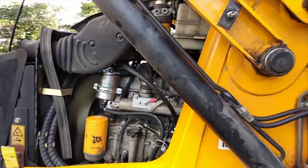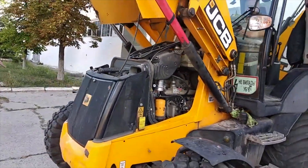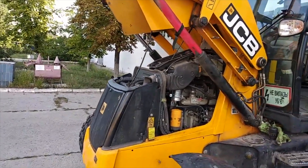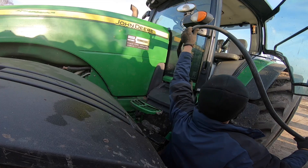Last but not least is the 2011 model year JCB-3CX Tractor with 4.4-liter engine capacity, which matched the FW4D model with a fuel consumption limit up to 20 liters or 5 gallons per hour.